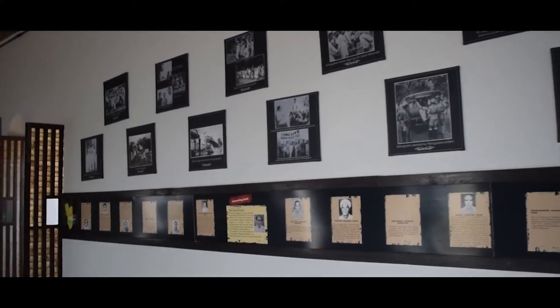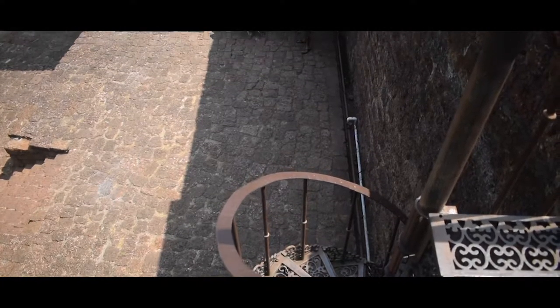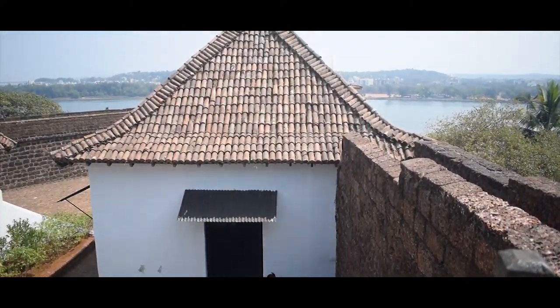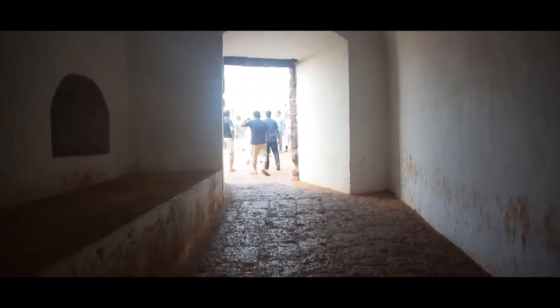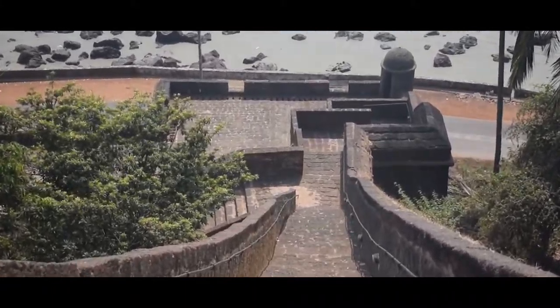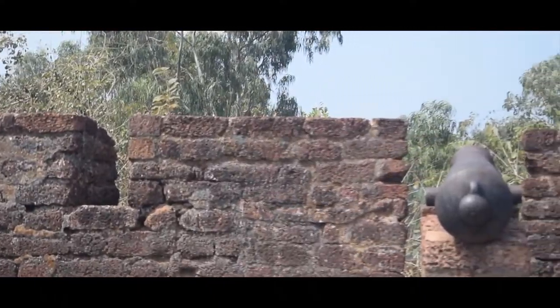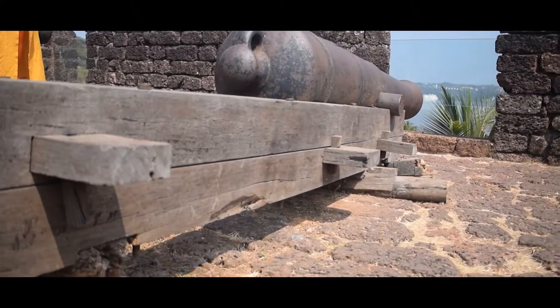The architecture of the fort has a fusion of Hindu and Portuguese styles, since it was designed several times under the rule of the Portuguese and the Marathas. It was constructed using laterite stone and is located on a hill. Other features of the fort include high sloping walls, underground rooms, passages, and cylindrical turrets looking out towards river Mandovi. Water supply is provided from a freshwater spring situated within the fort.